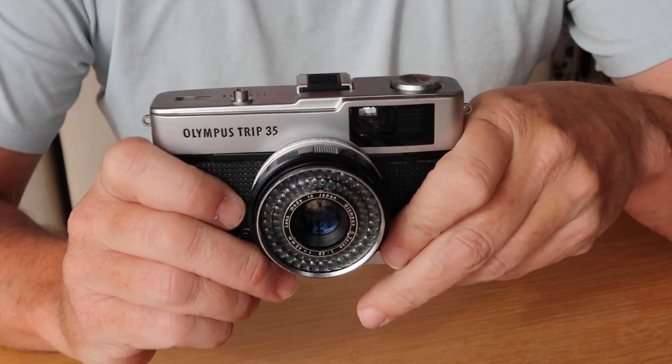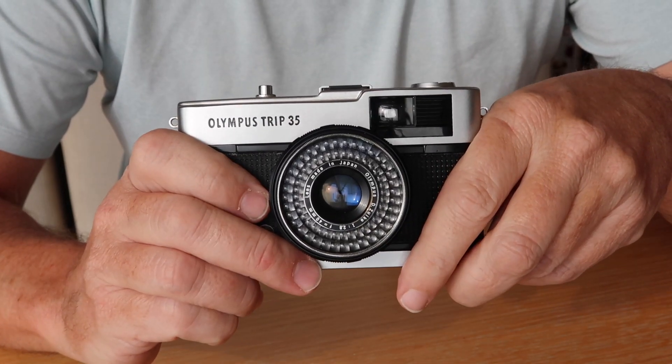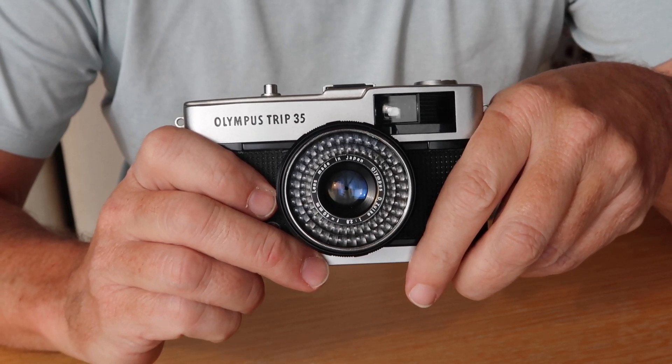It was a popular camera because it was very well made, it was easy to use, it had an excellent lens, and it was capable of taking really great pictures.